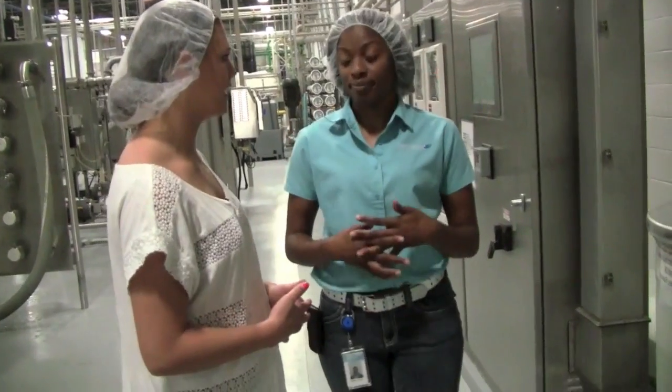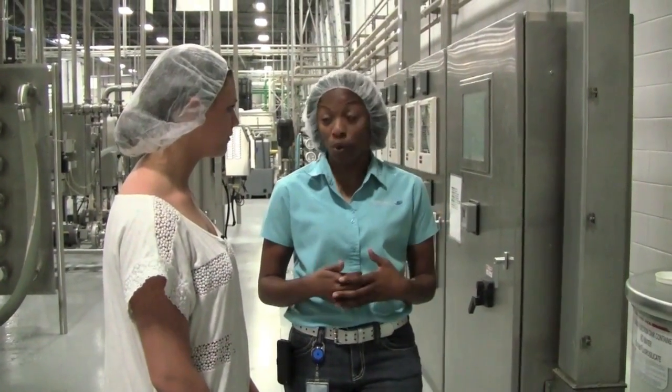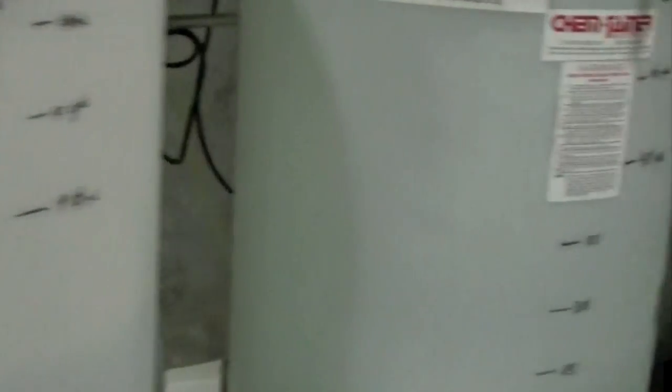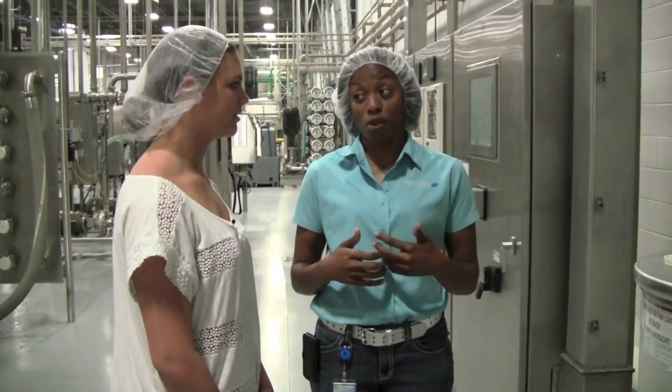We also put things into the water — we add minerals back in. We do have a drink water line that runs with minerals. We're adding potassium chloride, potassium bicarbonate, and magnesium sulfate. This is actually to help enhance the flavor of the water.